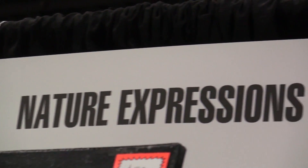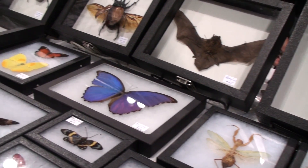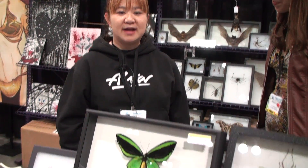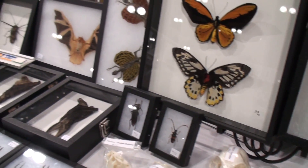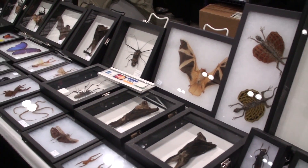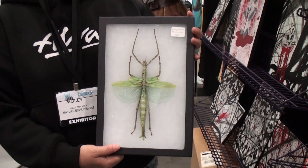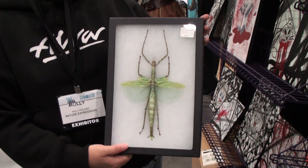I'm Molly Faulkner with Nature Expressions. These are my insects and arachnids — it's my artwork. I specialize in insects, butterflies, and arachnids for either television shows or students for school. Majority of my work is for school, and all the cases I have are openable so that kids can take them to school.